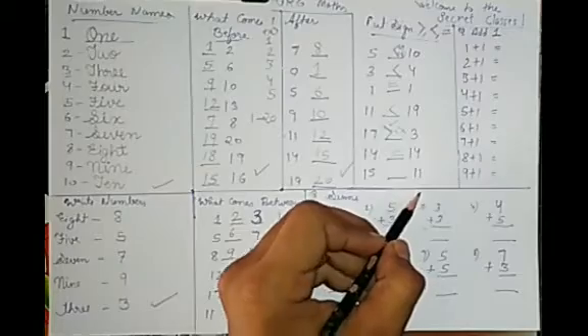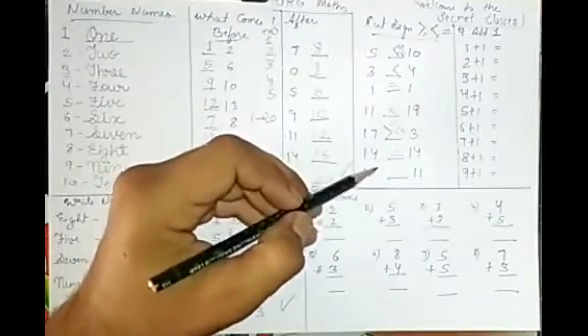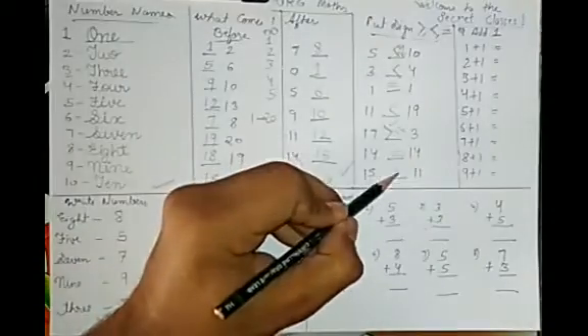For 15 and 11: count — 1, 2, 3, 4, 5, 6, 7, 8, 9, 10, 11 — 11 comes before. Then 12, 13, 14, 15 — 15 comes after. So 15 is greater than 11. That section is done.